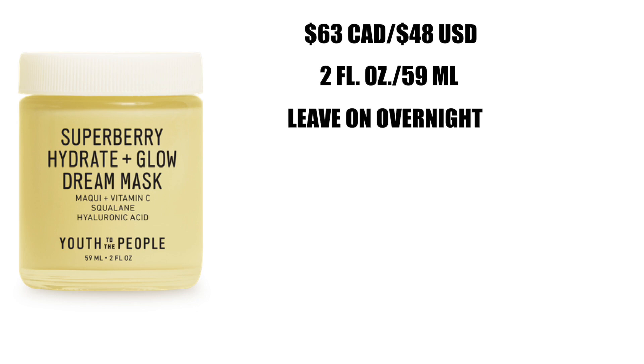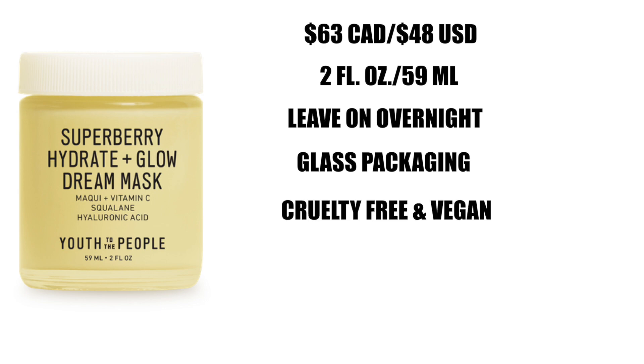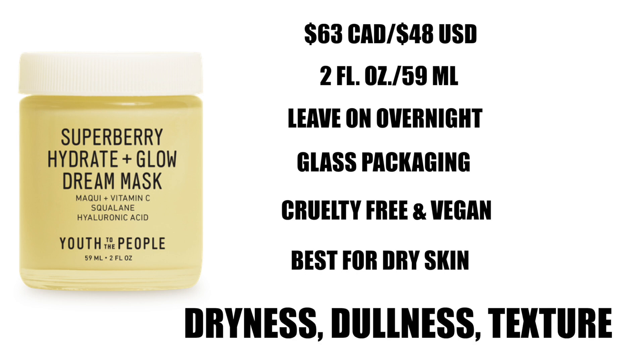The product is categorized as an overnight mask, so you're going to put it on top of all of your other products when you go through your evening routine — this will be your last step. It is in glass packaging, which is fantastic and very environmentally friendly. It is cruelty-free and vegan, and best for dry skin. Even though I have combo oily skin, they do recommend it for drier skins, but as I get on with the rest of the review you'll see why even with my skin type I can still enjoy it. It will definitely treat issues such as dryness, dullness, uneven texture, loss of firmness, and elasticity.